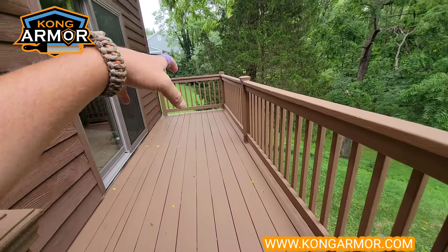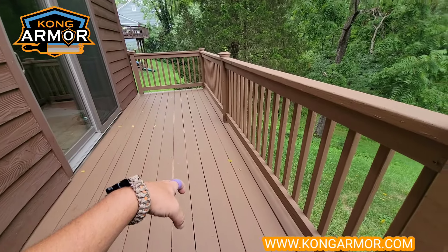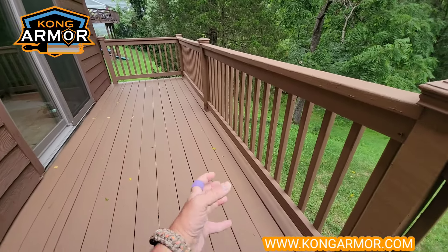This is pop dead gorgeous. This is tough film technology — this is the power of Kong being able to take old, beat-down, weathered decks with peeling bare deck over peeling deck paint, ugly deck syndrome, deck leprosy, and bring them roaring back to life for life. That's what we designed Kong to do.